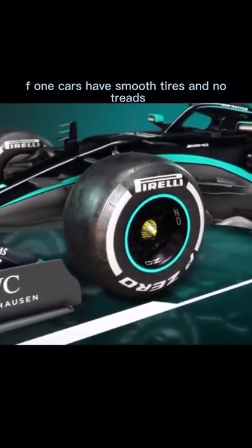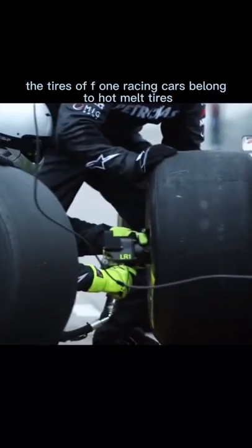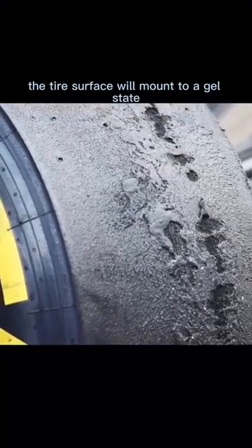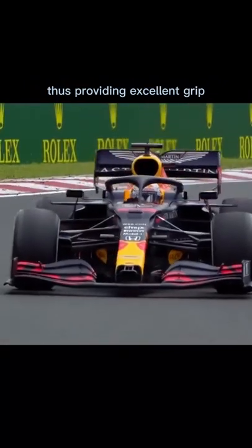F1 cars have smooth tires with no treads — why is the grip always so good? In fact, the tires of F1 racing cars belong to hot melt tires, also known as wall tires. When the tire heats up through friction with the ground, the tire surface melts to a gel state. The softened tire mass has strong adhesion, thus providing excellent grip.